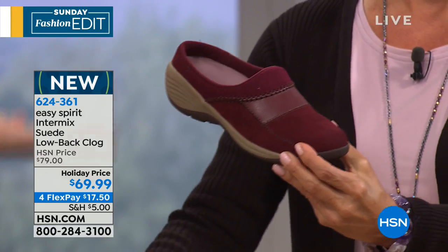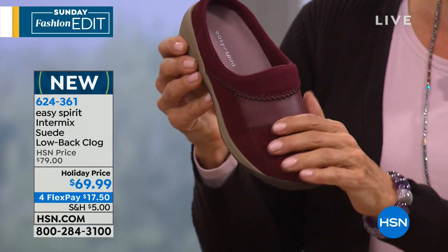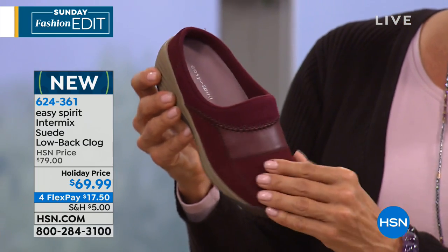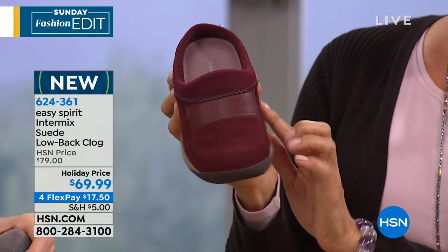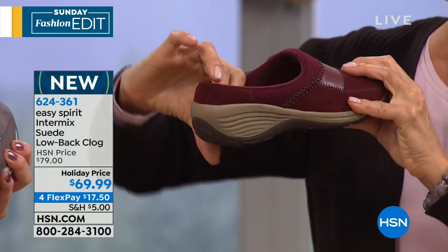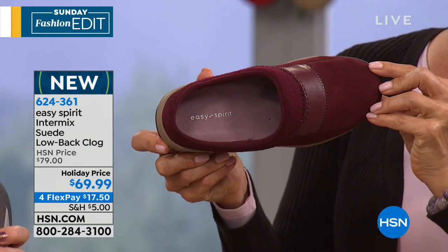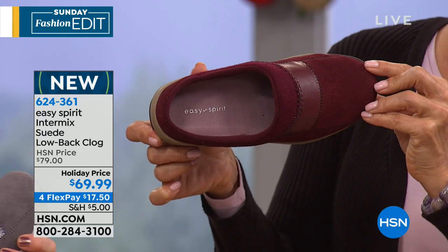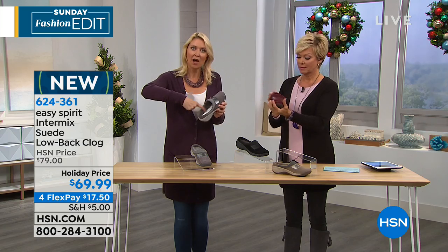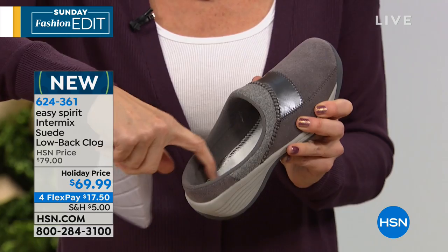Say you're cooking Thanksgiving dinner — you're hosting this year and have a lot to do. You're going to be running around quite a bit but you want to be comfortable. It's a lot more comfortable in a good shoe with some good support than to be barefoot. This is all suede, really soft, with fun stitching. I like that it's got a deep heel cup so your foot doesn't feel like it's going to step out of your shoe.